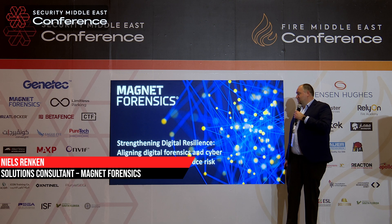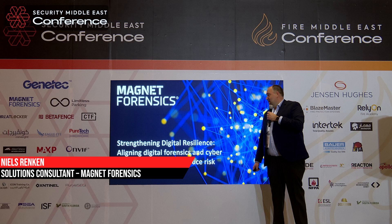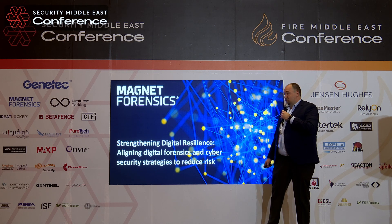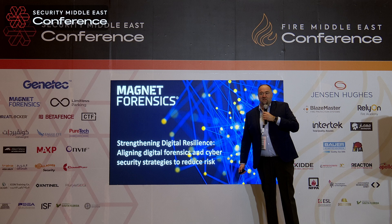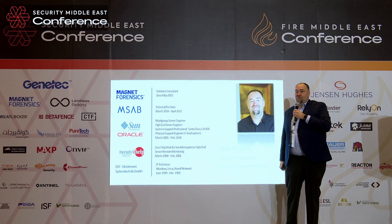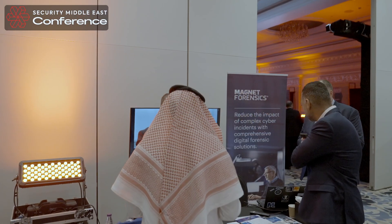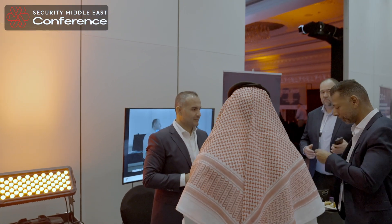I'm going to talk about the strengthening of digital forensics, and align digital forensics and cyber security strategies to reduce risks. My name is Nils Renken. I'm from Germany, so excuse my accent and excuse my not being able to speak Arabic other than Salaam Alaikum.